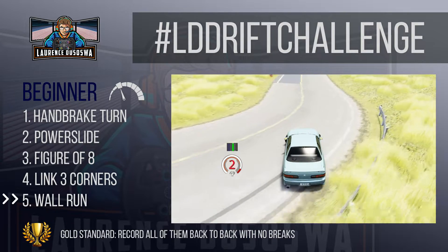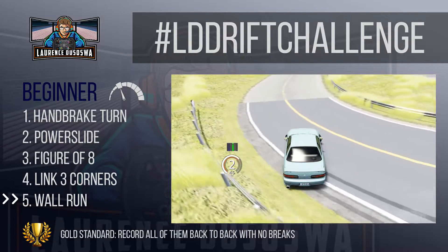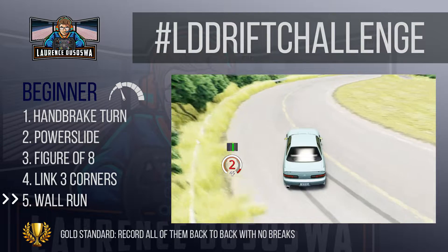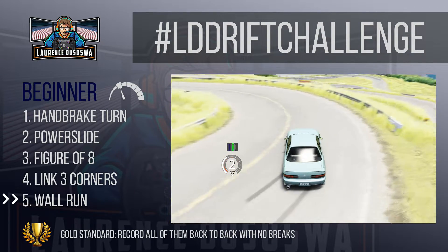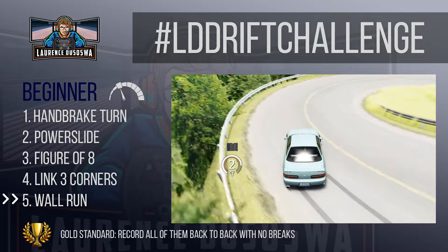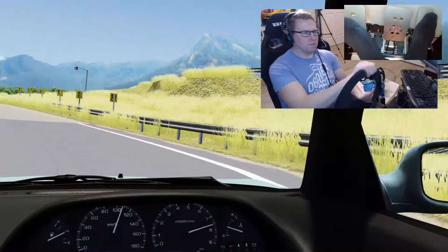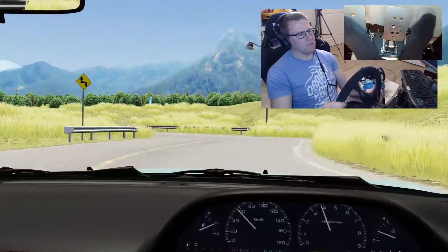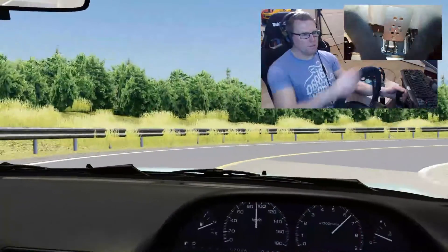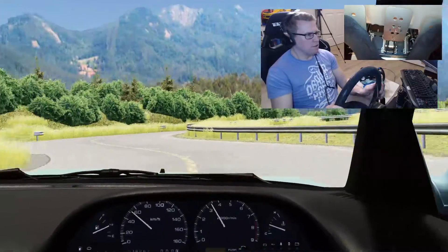Beginner challenge five: do a wall run. Now that you've learned some of the basics of drifting, you need to start showing off a little. Every single real-life drifter remembers the first time they scraped their bumper along a wall. Competition judging styles in drifting often penalize for contact with walls due to potential dangers, but for the purposes of this challenge I want to see little or no daylight between your car and the wall. This is your chance to put on a show — the longer the wall run the better, the faster the wall run the better, more walls the better.